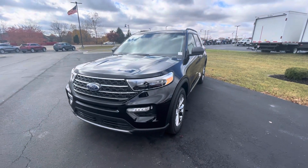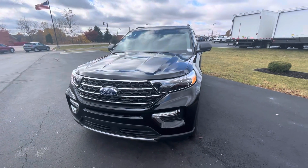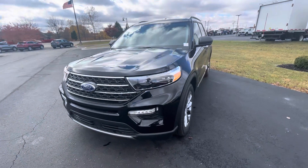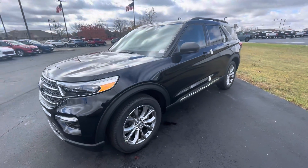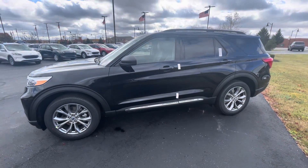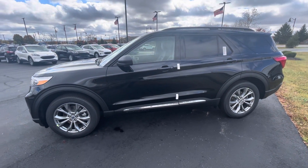Hey Sonia, this is Rick and this is a look at the 2022 Explorer we looked at the other day. This is the one we actually took out and test drove. Just wanted to take you on a walk-around video of it to re-acclimate ourselves with it and take a look at it — let me know.